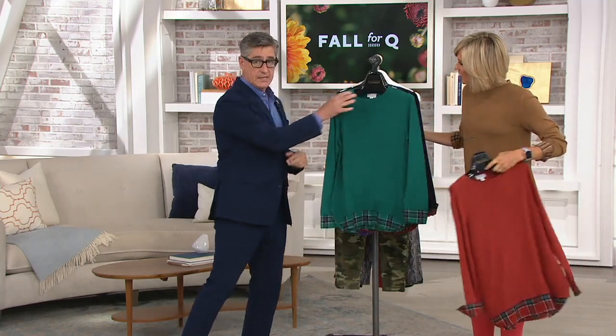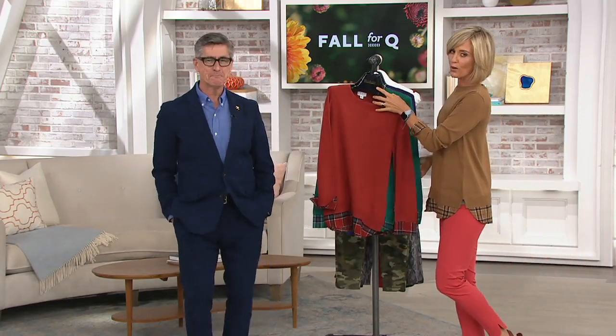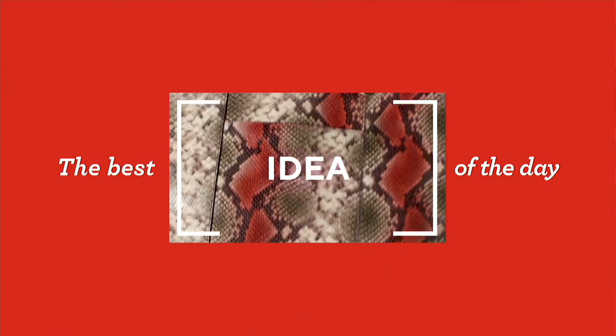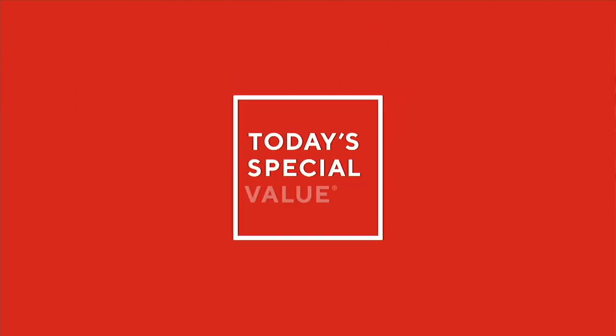Love having you here, sir — thank you for being here. I will see everybody later in the day in Pat's closet. Thanks so much. Without further ado, it's time for our today's special value. Take a look at, oh my goodness.